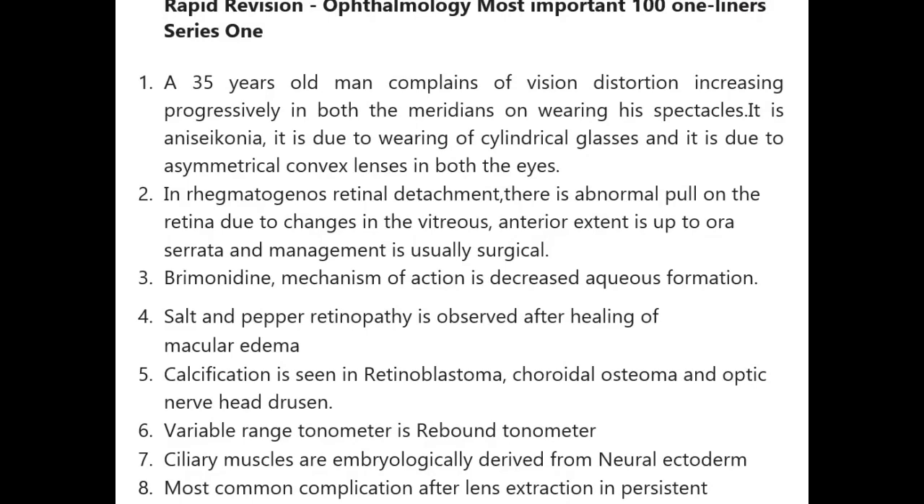Calcification is seen in retinoblastoma, choroidal osteoma, and optic nerve head drusen — this is an important point.